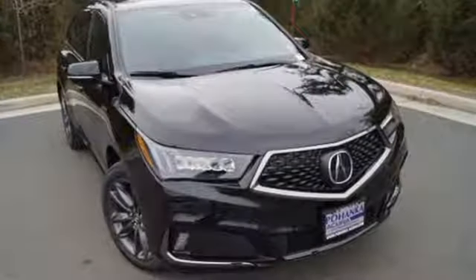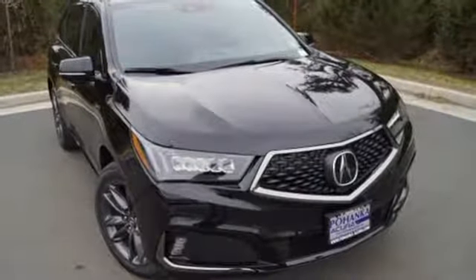Luxury. Performance. Acura. You'll never know until you try — test drive it today.